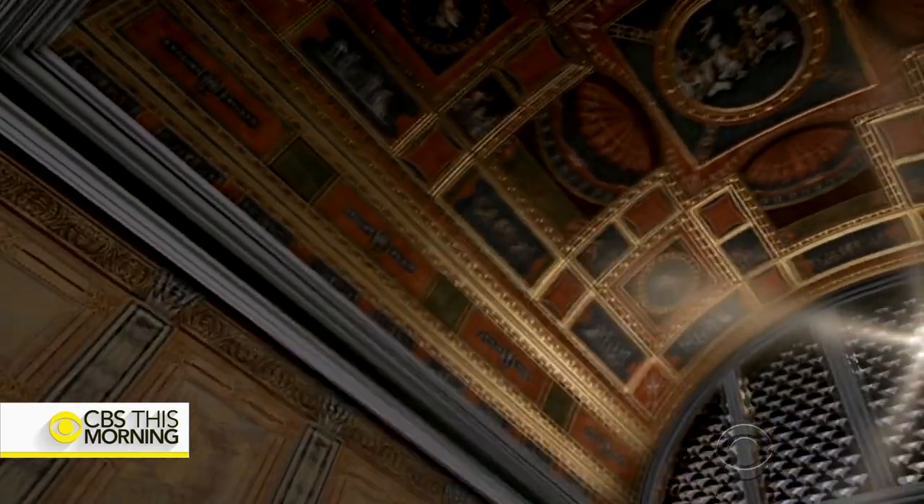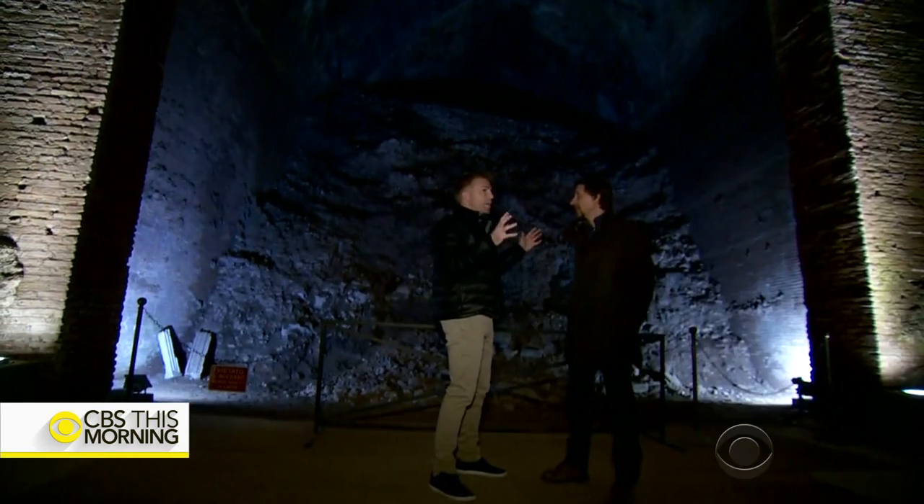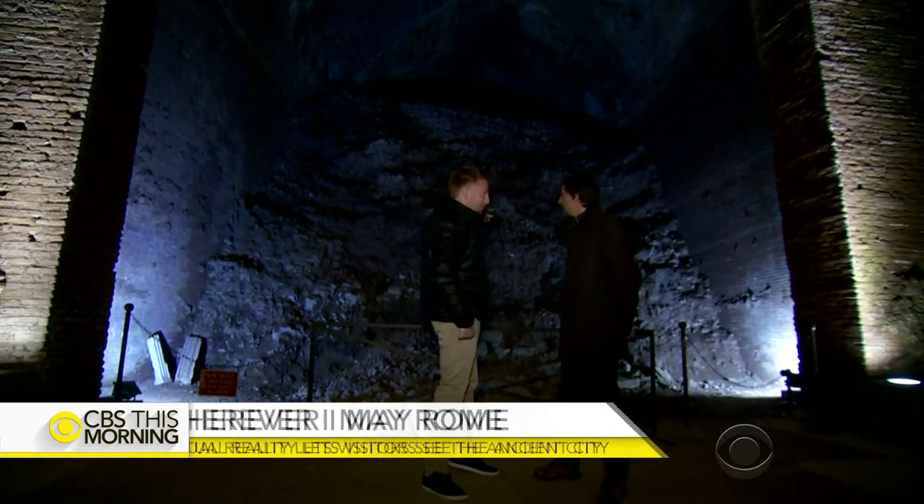Virtual reality brings to life the Domus Aurea's grand architecture, rich colors, and opulent walls inlaid with precious gemstones — all of it had been lost for centuries.